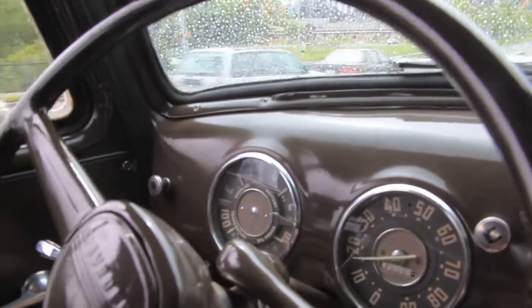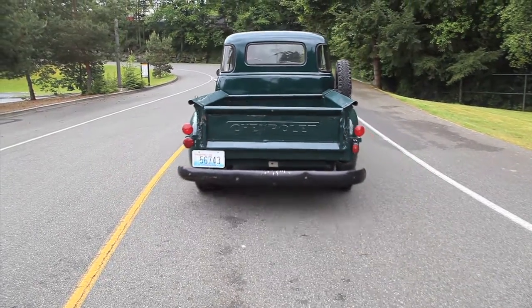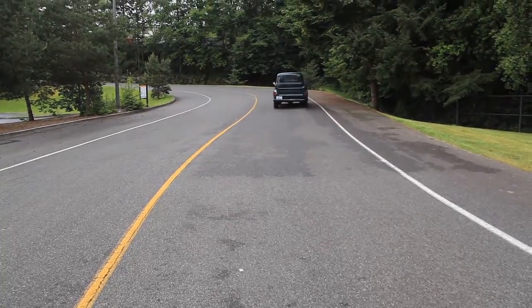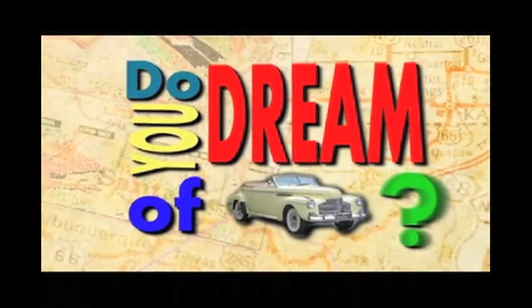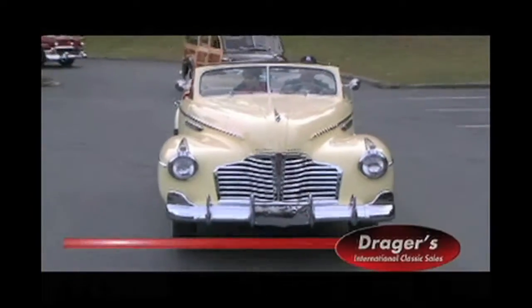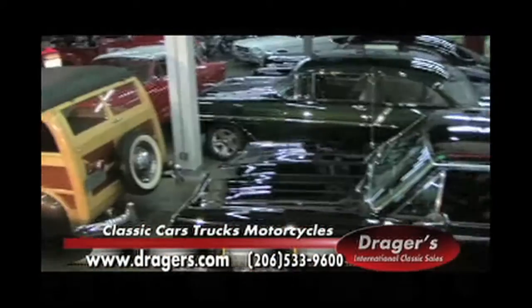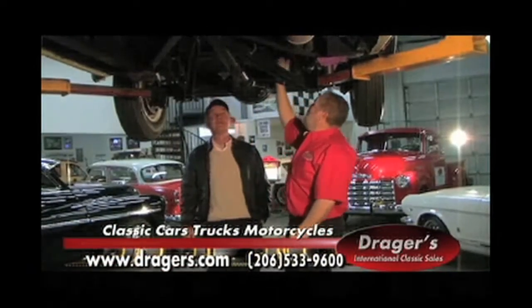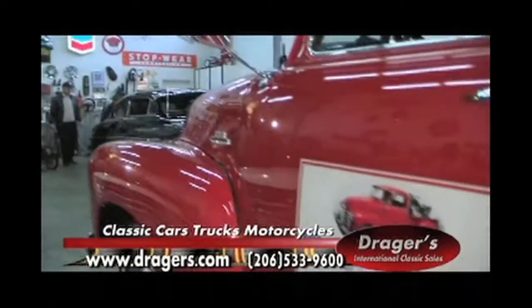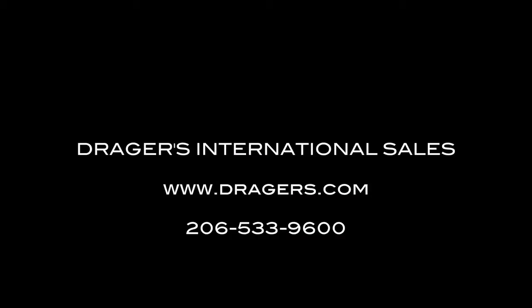You dream of classic cars — maybe having one of your own someday? Stop dreaming, start driving. Dreger's International Classic Cars makes it easy with Seattle's largest collection of classics. Start with a virtual tour at Dreger's.com, then call for a test drive. You'll find all Dreger's classics in mint condition, backed by a 75-year reputation for quality. Go online today at Dreger's.com — your dream classic is just a click away. And if you're looking for a truck, we have a lot of classic trucks in stock. Thank you.